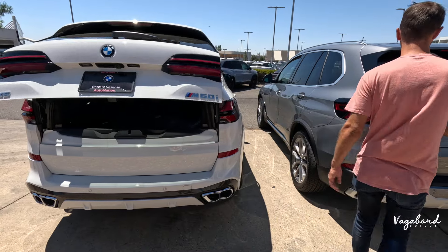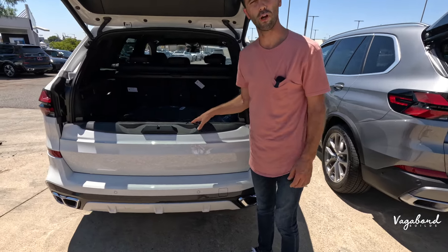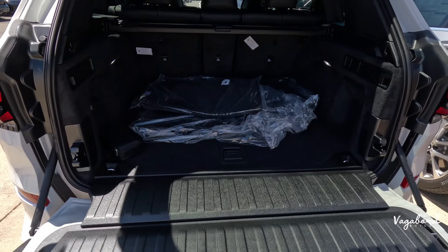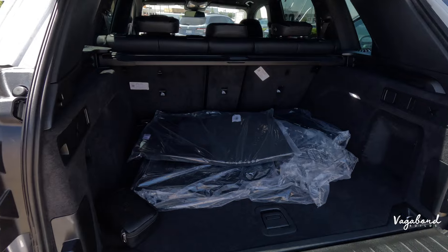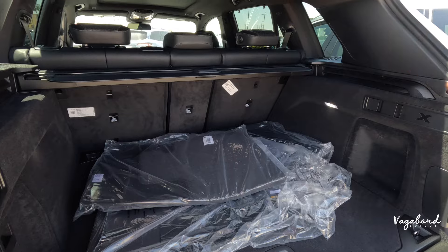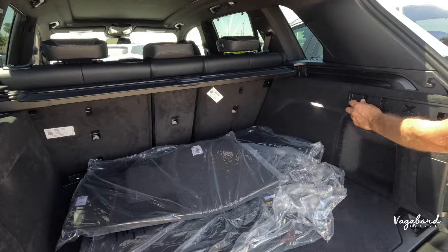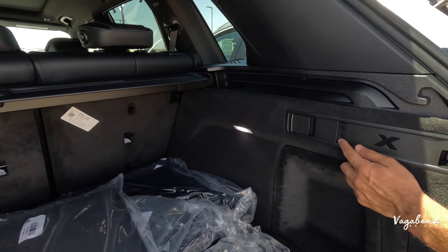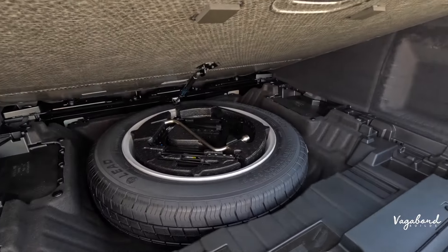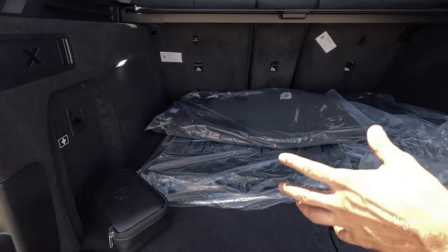Popping open the tailgate — this electric dropping tailgate reminds me of a Range Rover. Maybe you find yourself at a football game wanting to tailgate — very cool option to have. The cargo area is around 33 cubic feet with the second row seats up, and about 73 cubic feet with the seats down. You get a 12-volt outlet, some hooks, and under the mat there's a spare tire along with a little safety kit.